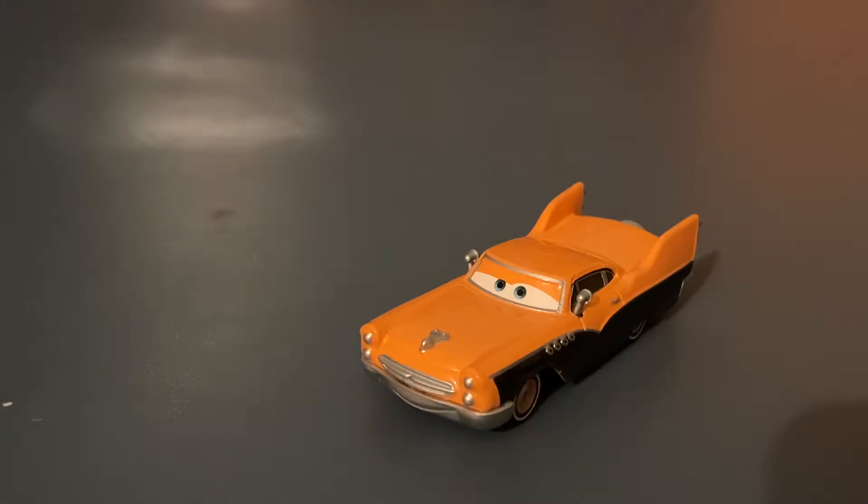This guy originally came out in the Riso-Rama line in 2009, alongside a few of the other classic cars — mainly Greta, Edwin Cranks, and Mildurne Bilein, I believe. Hank is arguably my second favorite of the bunch, the first being Greta, due to his color scheme.